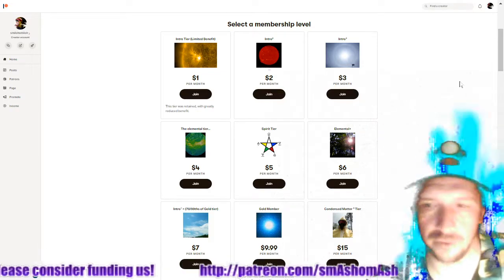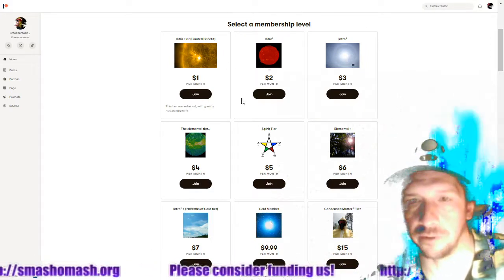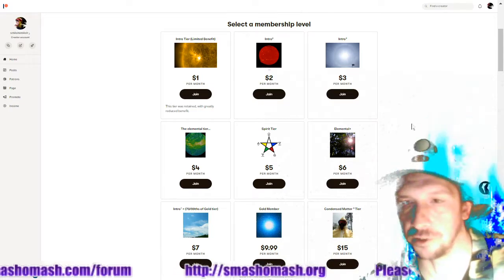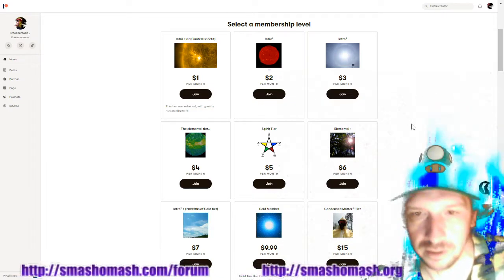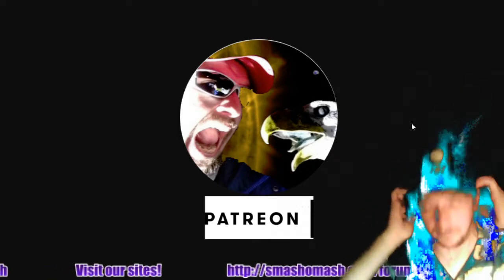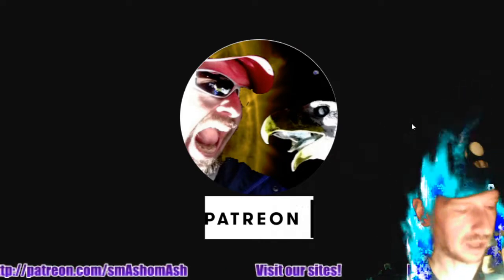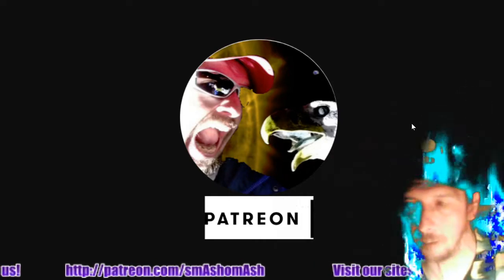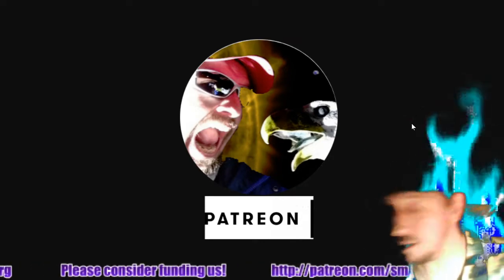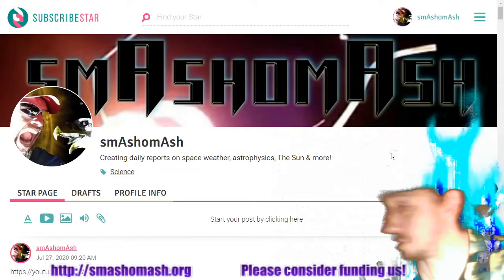Thanks to our patrons — we've now got nine different tiers, from the intro tier all the way up to the condensed matter squared tier, including intro squared, intro cubed, the elemental tier, the spirit tier, the elemental plus tier, intro to the seventh power, and 70/99ths of the gold tier. Thanks to our patrons for being the true source of funding. We make about two cents per hour via Google AdSense and are buried in search algorithms. We're also on Subscribestar.